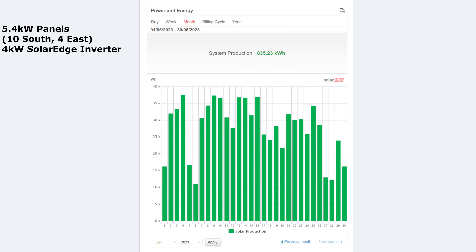So June 2023 — the best month we've ever had. They said on the news it was the warmest month for a long time, and that's helped with the solar. Obviously the sunnier it is the better the system production is. This month: 835 kilowatt hours. I've never topped 800 before, and now we're well into it with 835.